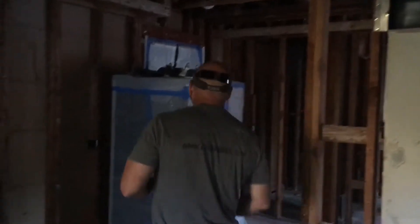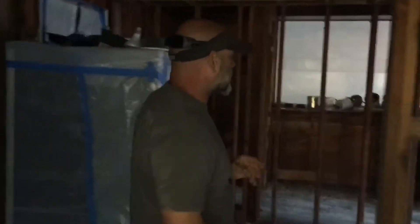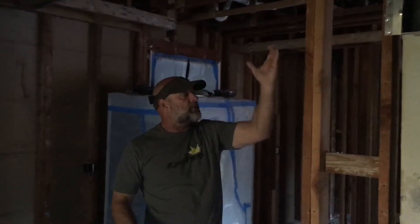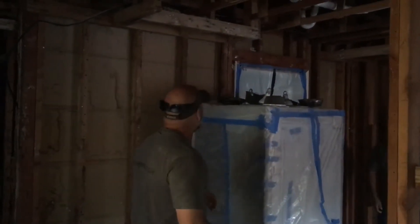Then we're going to come in with support beams running in four different areas up against the outer walls. There'll be no inner vertical walls holding up what we're going to do here, but to hold up this floor we're going to run three spans of I-beams — or H-beams is what we'll use.